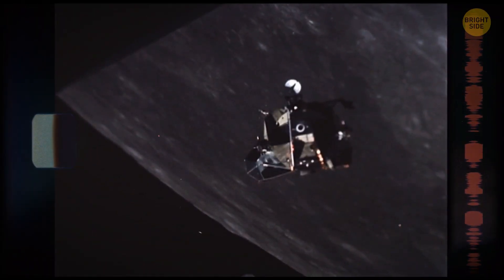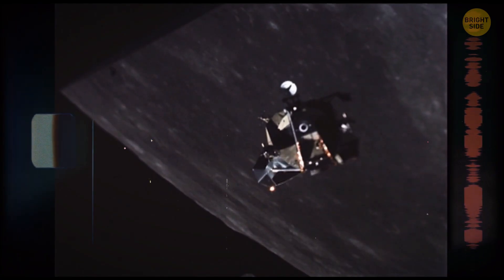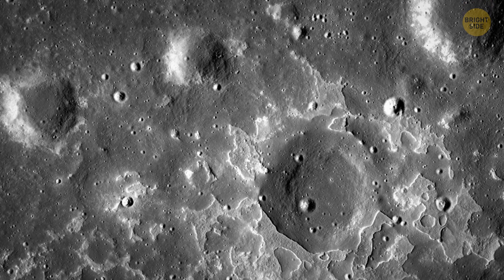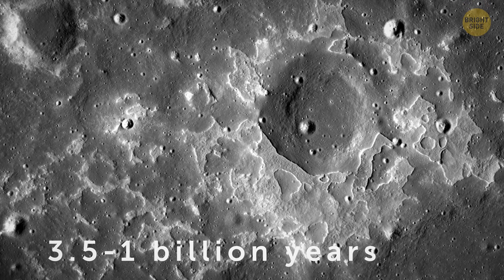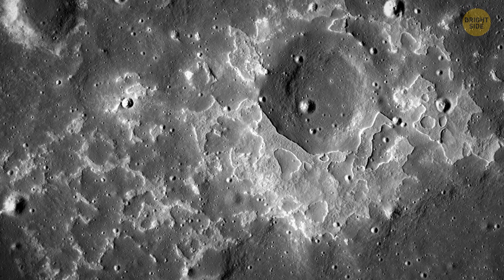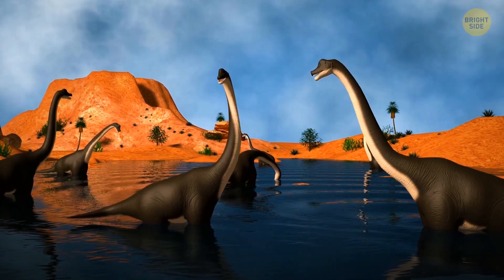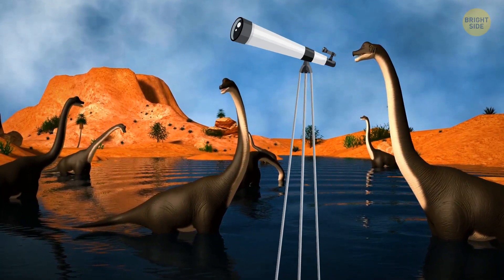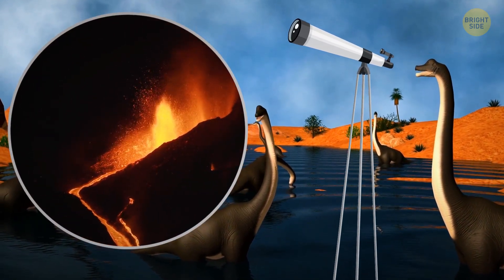During their orbit around the moon, astronauts took images of Ena, a quite unusual volcanic deposit. Ena is not that old — it might have been formed somewhere between 3.5 and 1 billion years ago. The volcanoes on the moon were probably active during the age of dinosaurs. If only they could have invented telescopes — they'd probably have had a magnificent view of lava oozing from the lunar surface from time to time.